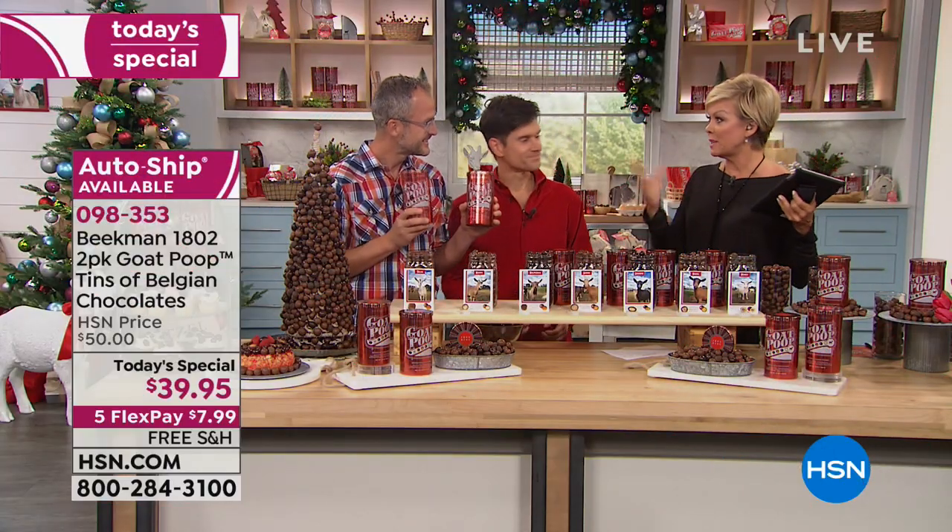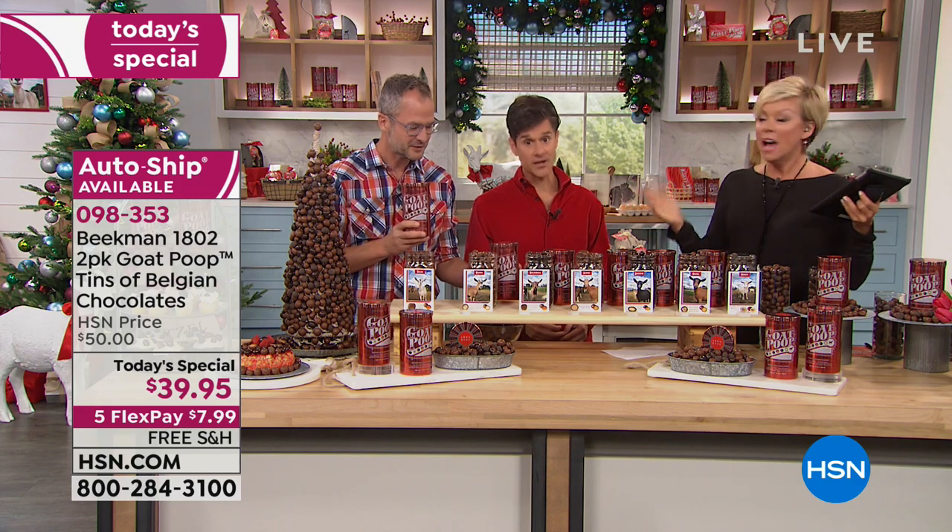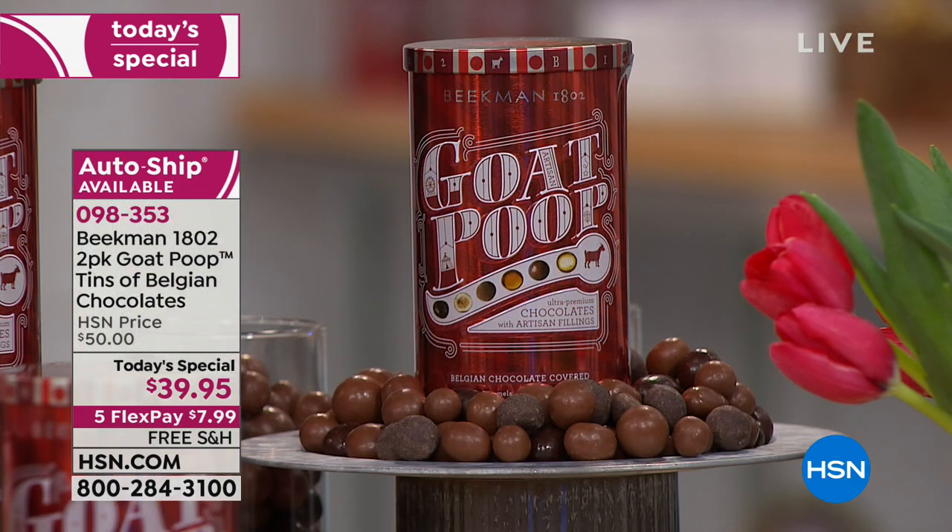Each tin is a pound of these Belgian chocolate candies. A full pound — two separate tins. There's probably a year shelf life. And there's an auto ship opportunity, so you can either do one single shipment at $39.95 or on a flex of $7.99 with free shipping.